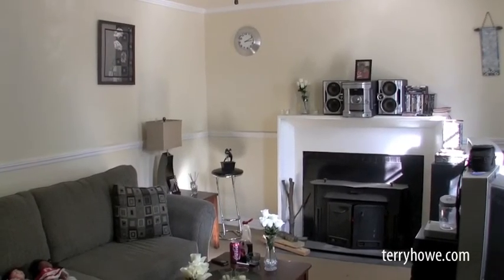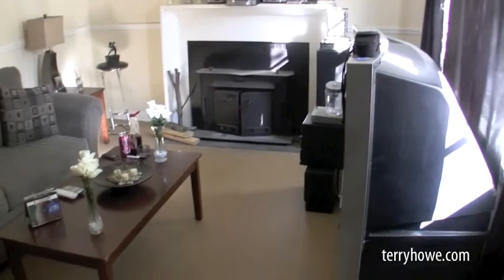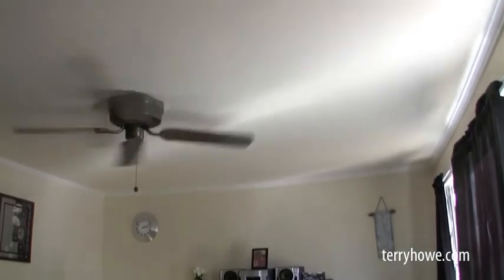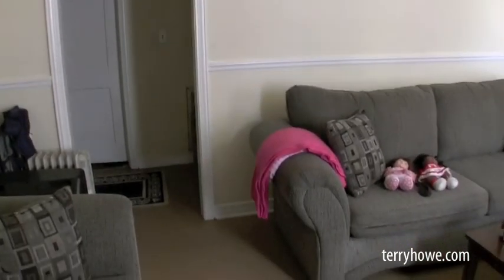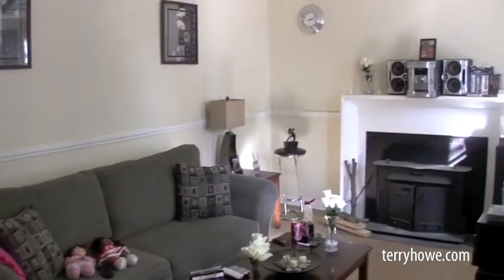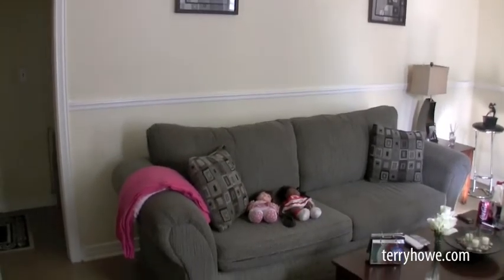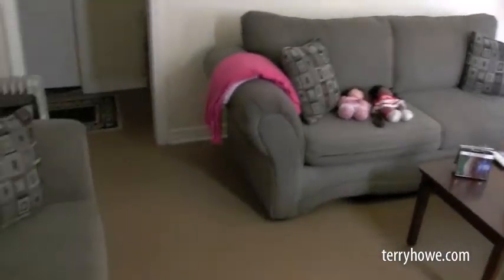We've just stepped inside 362 Loop Street. This is the family room. It's got a wood burning stove, and today it was a little cool and our tenant has a fire going with a little fan circulating the heat. I think this house has just been painted — floors look nice and walls all cleaned up. It's a pretty large size room, as you can see from the furniture in here.